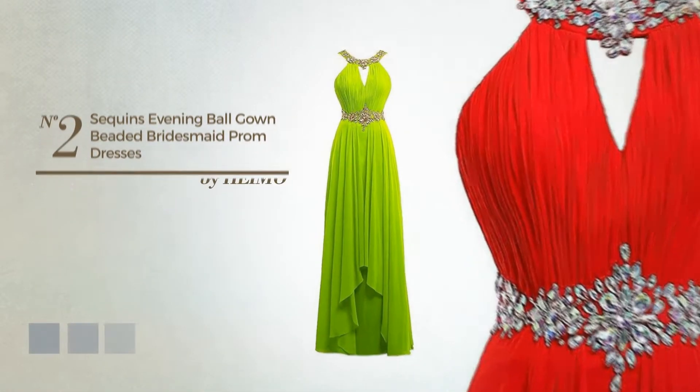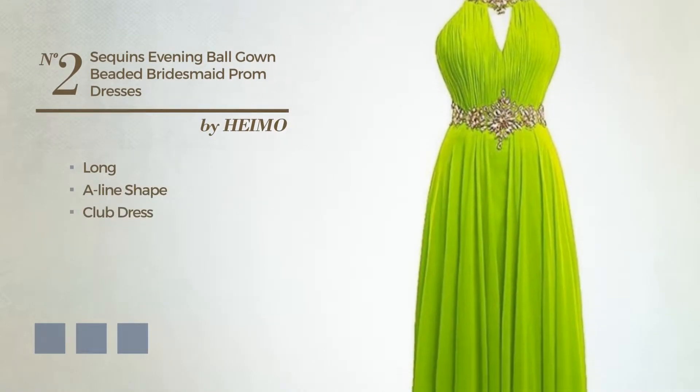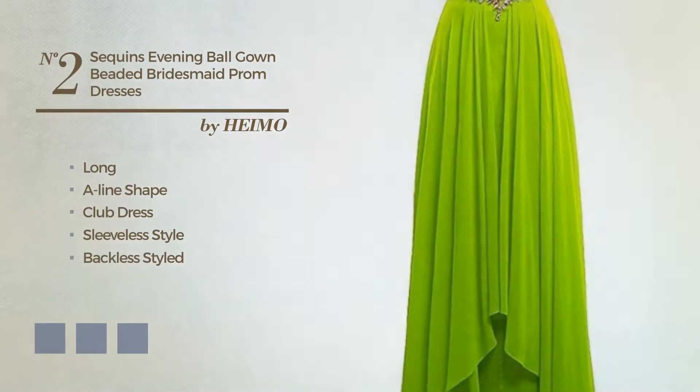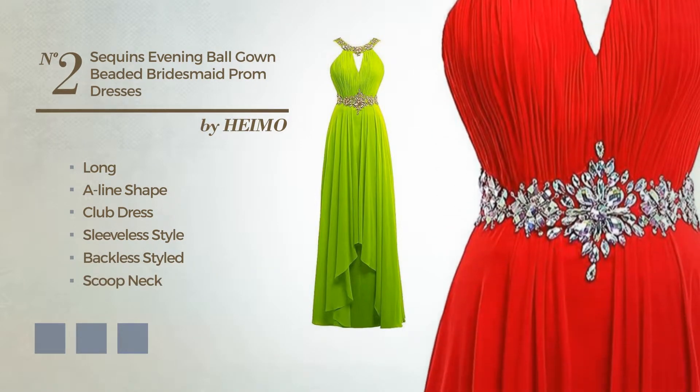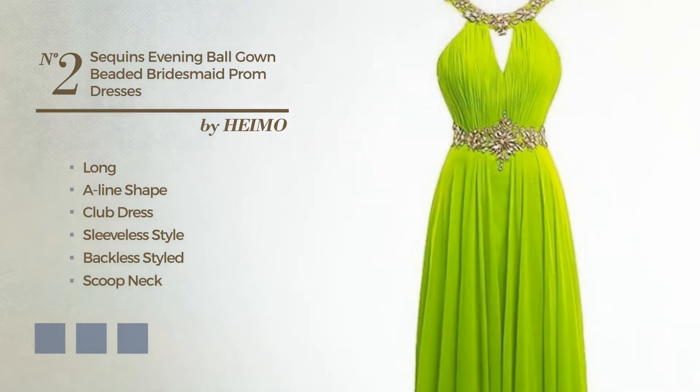Number 2: Long A-Line Club Dress. Featuring sleeveless, backless style with a scooped neck, as well as a fully lined inner layer, produced with chiffon, adorned with beads. Available in 24 color variations, for example black ink, blue jay, and blush.